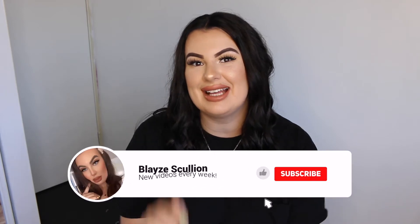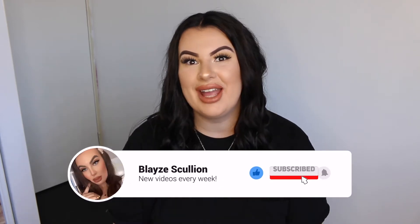Hey guys and welcome back to my channel, or if you're new here then welcome in general. Just quickly before we jump into today's video, if you do like this video then don't forget to hit me with a big thumbs up, and if you haven't already and you want to join my little family here on YouTube, then don't forget to hit that subscribe button down below.